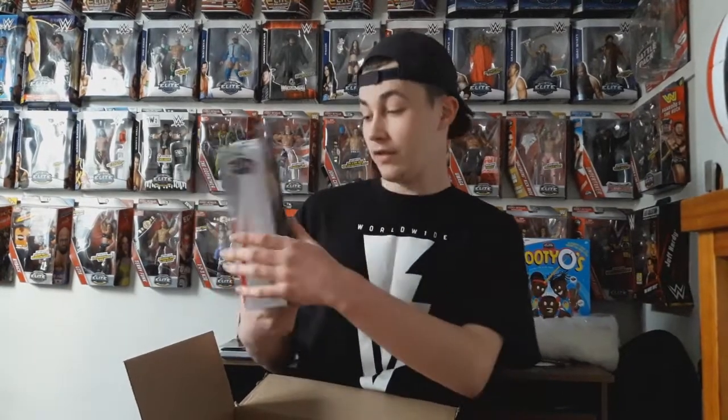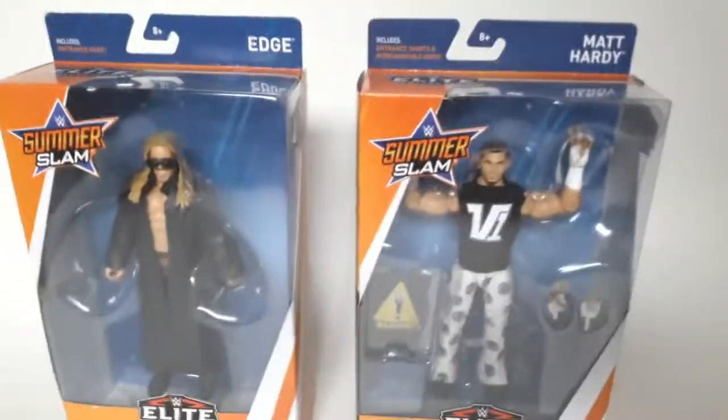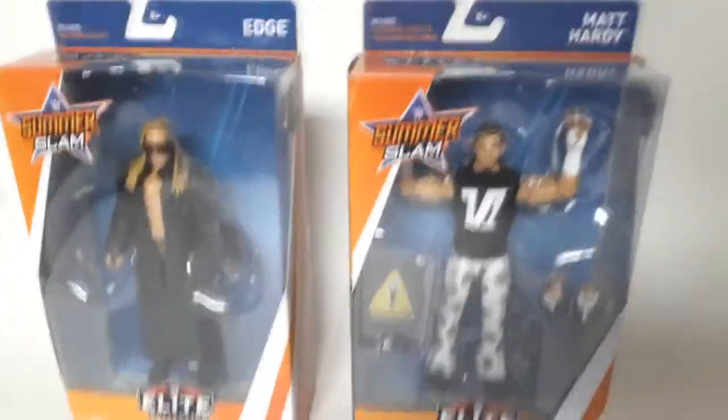I'll go full in-depth on this when I give you guys the closer looks at these figures. Here's the back. Let's have a look at everything we've opened today. First let's take a look at the two figures from the SummerSlam Series — Edge and Matt Hardy.